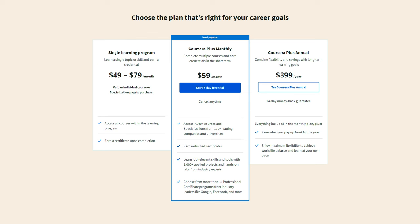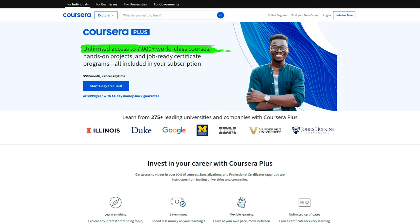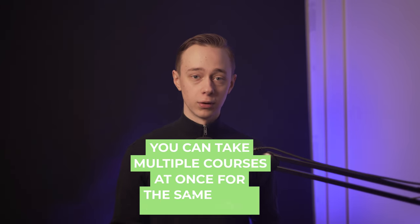The price is around 50 bucks per month, depending on your location, and it is included in the Coursera Plus subscription. What I like about this one is that you get access to, I believe, 7,000 courses for just one subscription. So if you want to learn something else on the side, it is very cost-efficient as you can take multiple courses at once for the same price. They do also offer financial aid and some other stuff, so check that out if you need it as well.